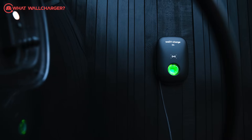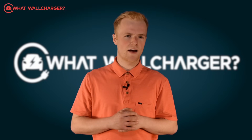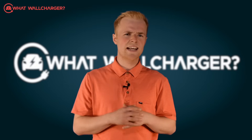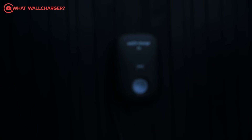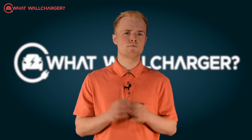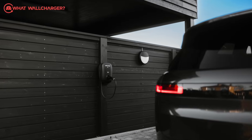Design and build quality: it's reasonably pleasant to look at and the materials and build quality are decent, but there are better looking chargers out there — the Andersen A3 for example — and you'll pay through the nose for those. If we're looking for negatives it's really nitpicky stuff. The cover looks a little bit plasticky and the LED status bar is a bit Flash Gordon. But in this price category the EV1i has more than enough in the aesthetics department to justify the purchase — in short, it'll look decent on the side of your house.